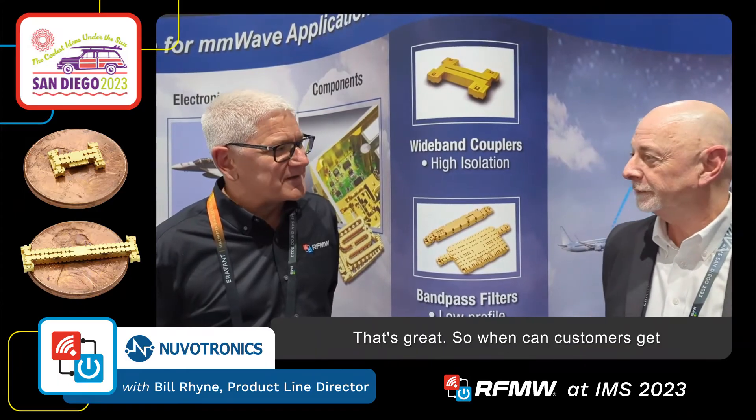That's great. So when can customers get samples and start ordering products? Samples and evaluation boards will be available in early July for RFMW. I'm Colin Field from RFMW, the strategically aligned distribution partner for RF microwave and power for Nuvatronics. We've been looking at the new broadband solutions available from Nuvatronics and you can find their products at RFMW.com.